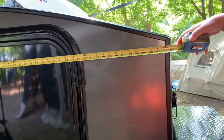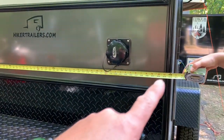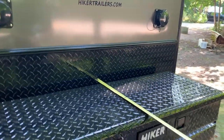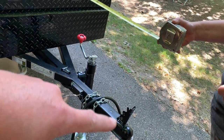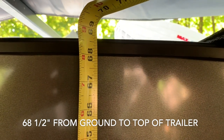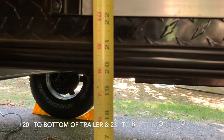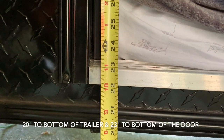So this is a five by nine, and it truly is nine feet right to the end of the trailer, and truly five feet wide. With a five by nine trailer you're going to be roughly 50 inches wide. The top of the trailer is 68 and a half inches from the ground to the top of the trailer. The ground to the bottom of the trailer, if you go to the axle, is about 23 inches.